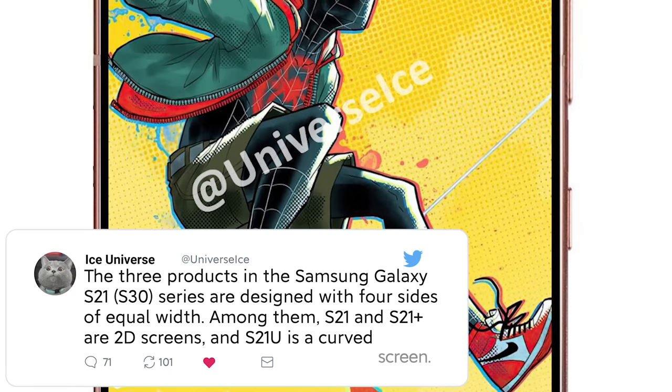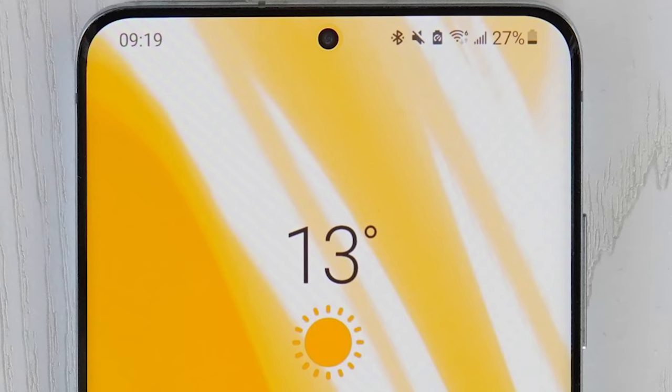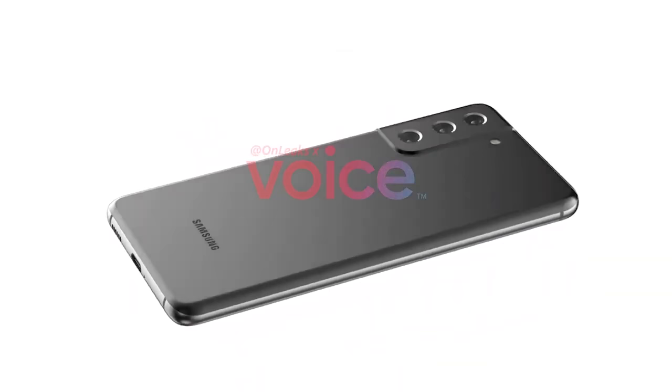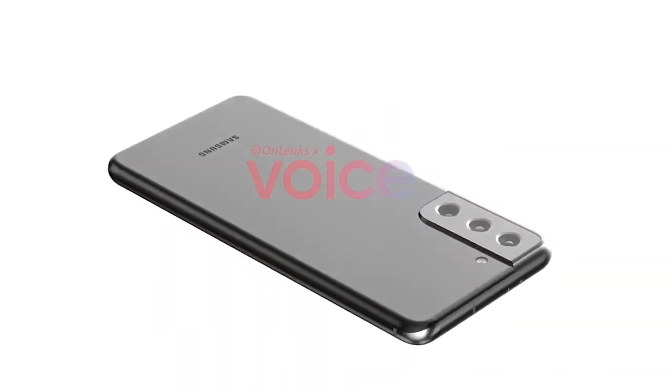The S21 and S21 Plus are going to have flat displays while the Ultra will be curved. Looking at the display images, it looks like the in-display selfie camera just isn't going to be happening. On the front of the Galaxy S21, we've got the same design as recent releases including the punch-hole selfie camera top center. On the back we do have a bit of a change — a triple camera setup with an LED flash and three large lenses tucked in the very top left. While it normally takes a while for new designs to grow on me, I really like this one from the start.